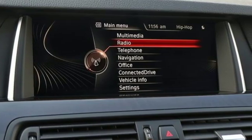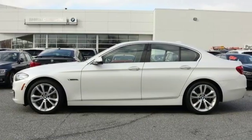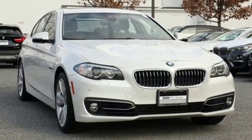It boasts an impressive list of features like these: integrated navigation system with voice activation, auto dimming mirrors, dual zone climate control, auto dimming rear view mirror, Bluetooth, and power tilting steering column.